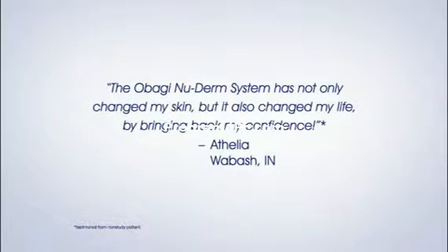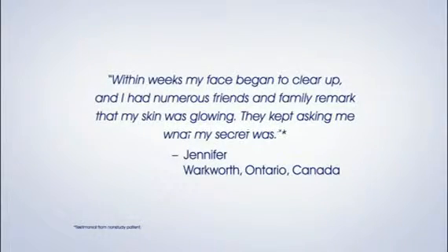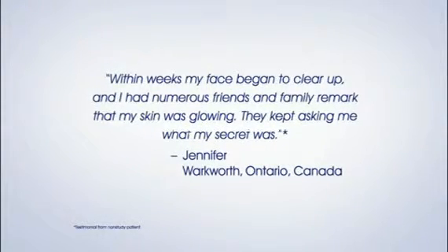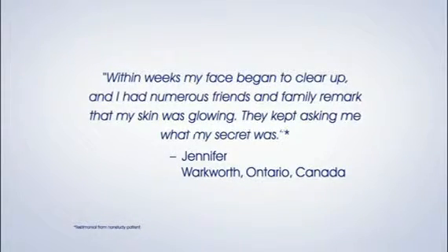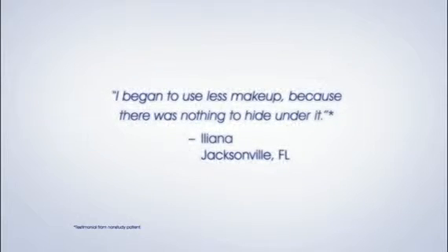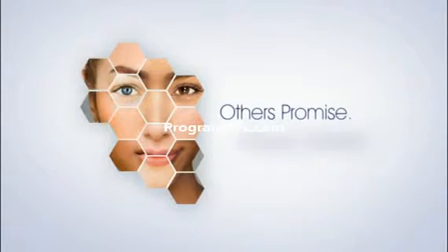Here's what Athelia in Wabash, Indiana had to say about NuDerm: 'The Obagi NuDerm System has not only changed my skin, but it also changed my life by bringing back my confidence.' And Jennifer in Warkworth, Ontario, Canada: 'Within weeks, my face began to clear up and I had numerous friends and family remark that my skin was glowing. They kept asking me what my secret was.' Ileana in Jacksonville, Florida had this to say: 'I began to use less makeup because there was nothing to hide under it.' Ask your physician if NuDerm is right for you.